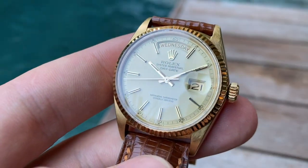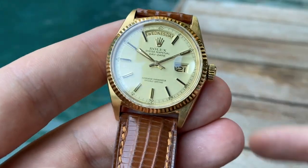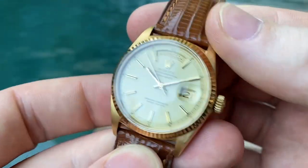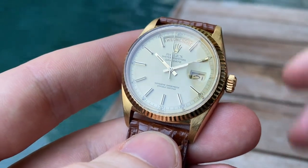Why do people wrongly refer to it as a president? Because the bracelet that's on it is called the president, but the watch itself is not. The watch itself is just a Day-Date. The bracelet is the president, but a lot of people just refer to this type of watch as the president.